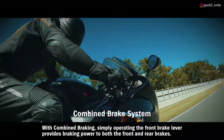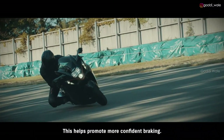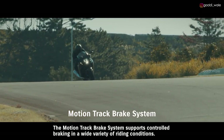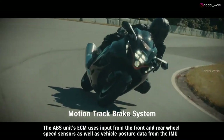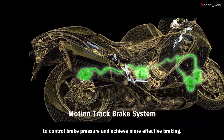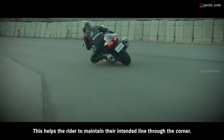With combined braking, simply operating the front brake lever provides braking power to both the front and rear brakes, helping to promote more confident braking. The motion track brake system supports controlled braking in a wide variety of riding conditions. The ABS unit's ECM uses input from the front and rear wheel speed sensors, as well as vehicle posture data from the IMU, to control brake pressure and achieve more effective braking, helping the rider maintain their intended line through the corner.